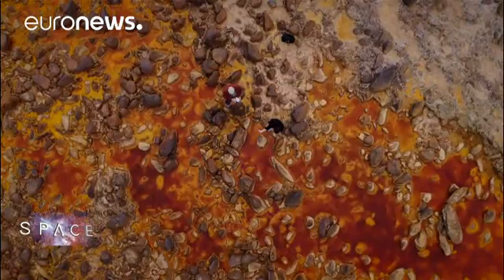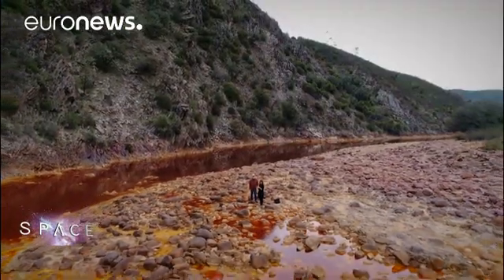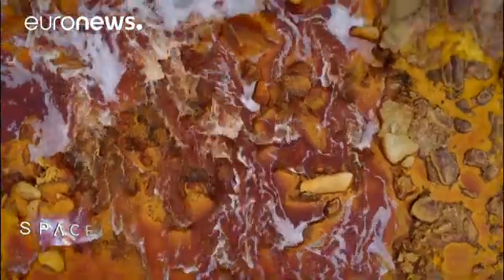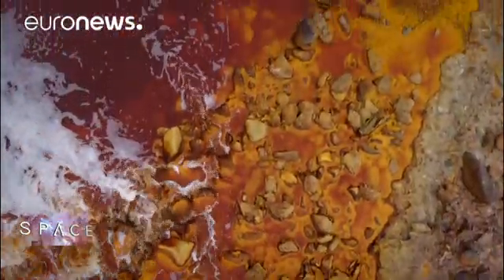Welcome to Mars — also known as the Rio Tinto region of southern Spain. This is like Mars because the kind of minerals you find here have been reported on Mars. From the geochemical and mineralogical point of view, this is Mars on Earth.